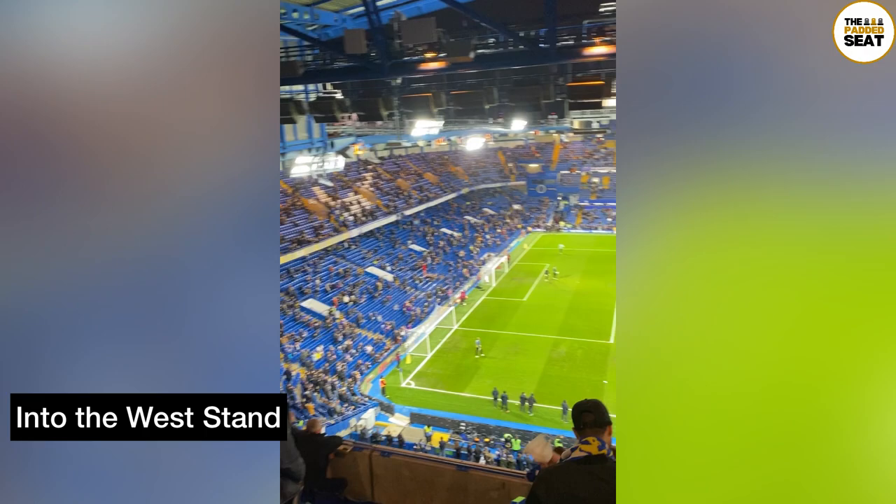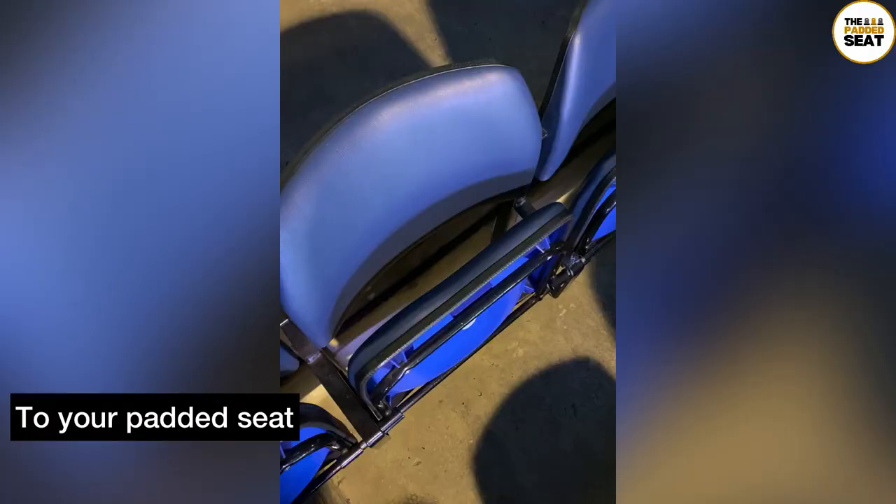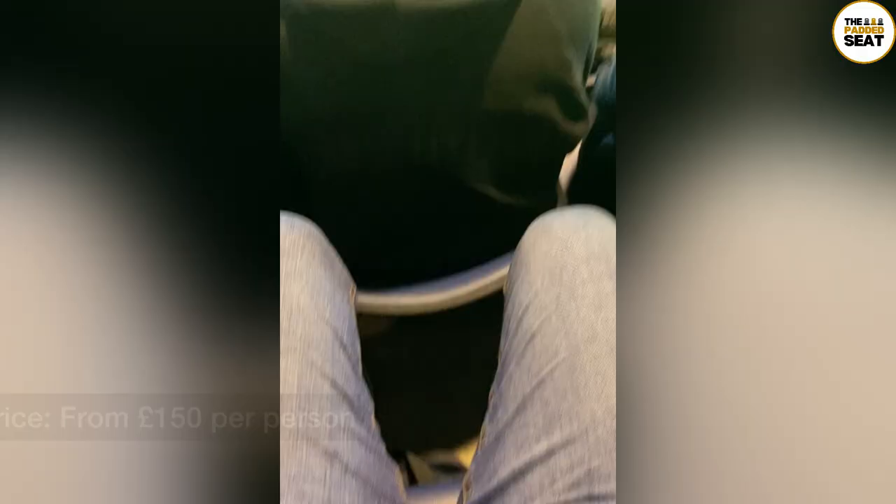I got my drink before the match and watched some pre-match coverage on the big screen in the bar. Then about 15 minutes before kick-off it's a good time to head outside into the West Stand. It's a short walk down some steps and to your padded seat for the start of the match. Tickets for the museum hospitality package start from £150 per person.